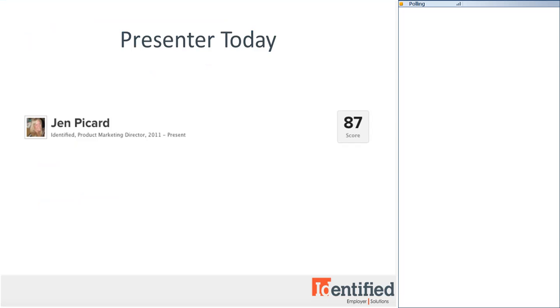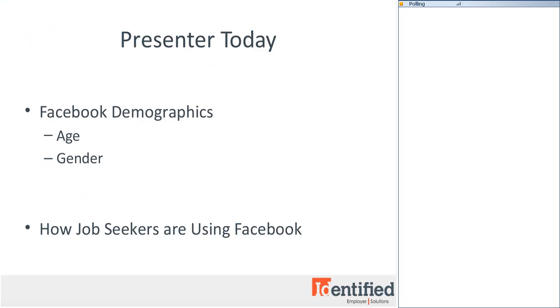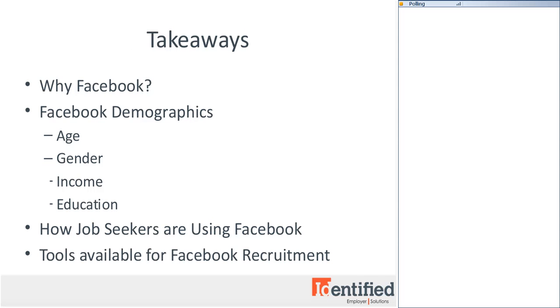Today, we'll be covering Facebook demographics and what they mean for recruitment. The key takeaway of this webinar is to review what makes Facebook a great tool for recruitment. We'll cover some of the stats that make Facebook unique, the demographics of its users, how job seekers are using Facebook, and the tools available to help you find top talent.